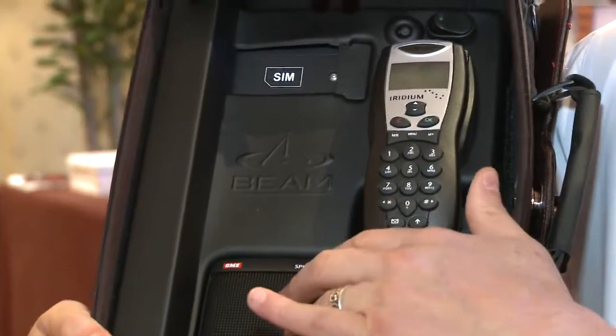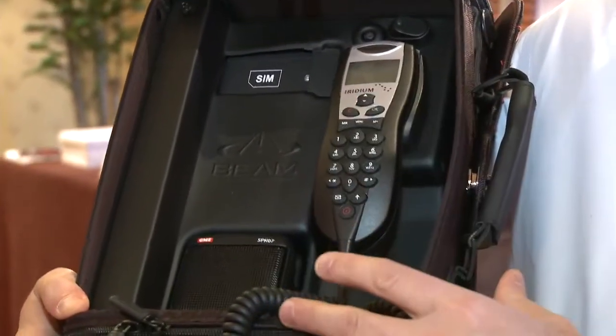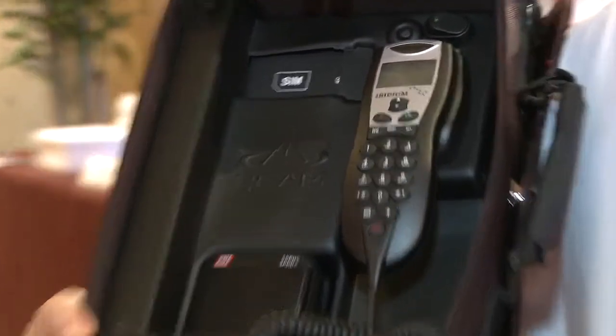It has a built-in Iridium transceiver. It's totally self-sufficient, stand-alone, full satellite communications. It supports all the standard data protocols that are available on the Iridium network.